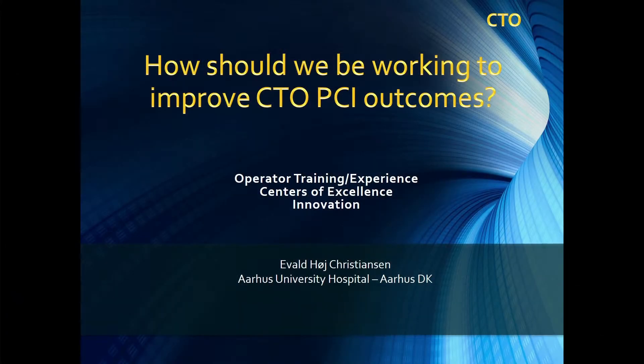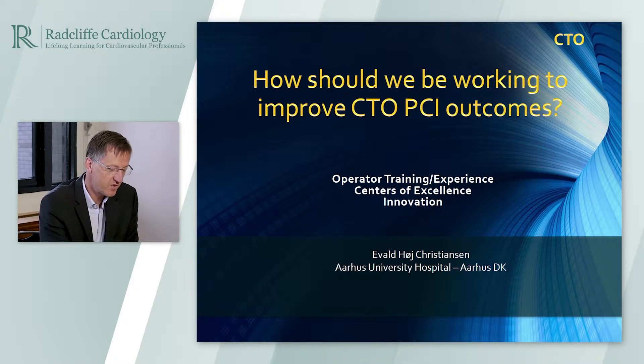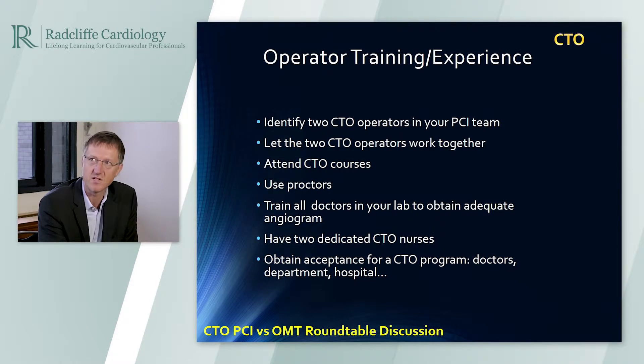Maybe that's a good segue to Eval's presentation on how we should be working to improve CTO-PCI outcomes. When we look at the trials we just discussed, the Euro-CTO trial was done by trained operators. So if we want to extrapolate that to the PCI community, I think we at least should educate people to do the CTO in a safe manner, because it's the balance between the risk when you do the procedure and then the benefit. We have to educate the society.